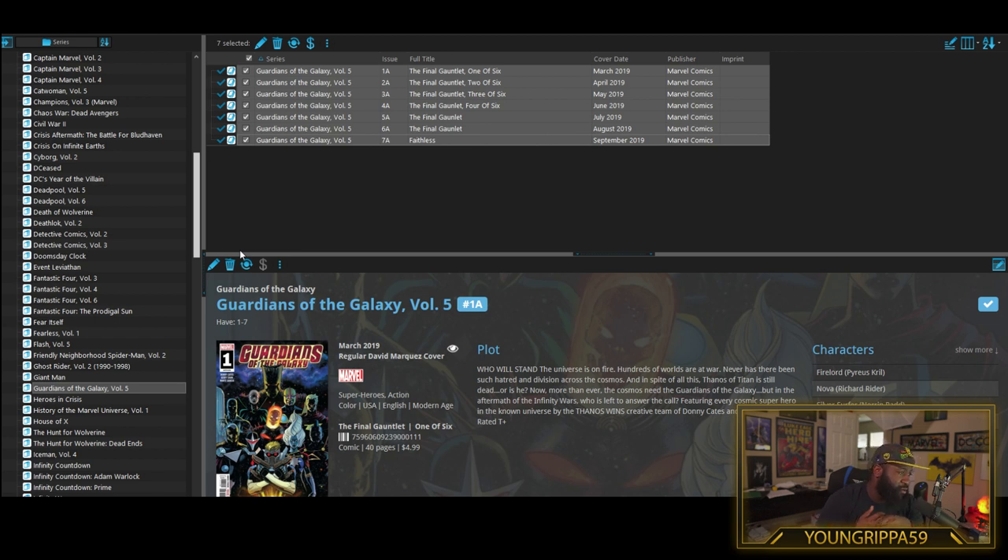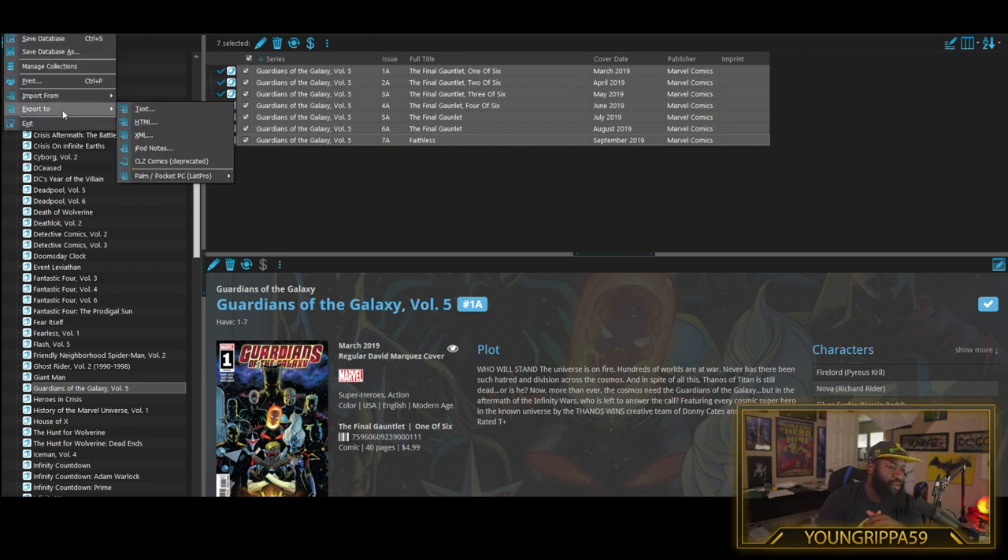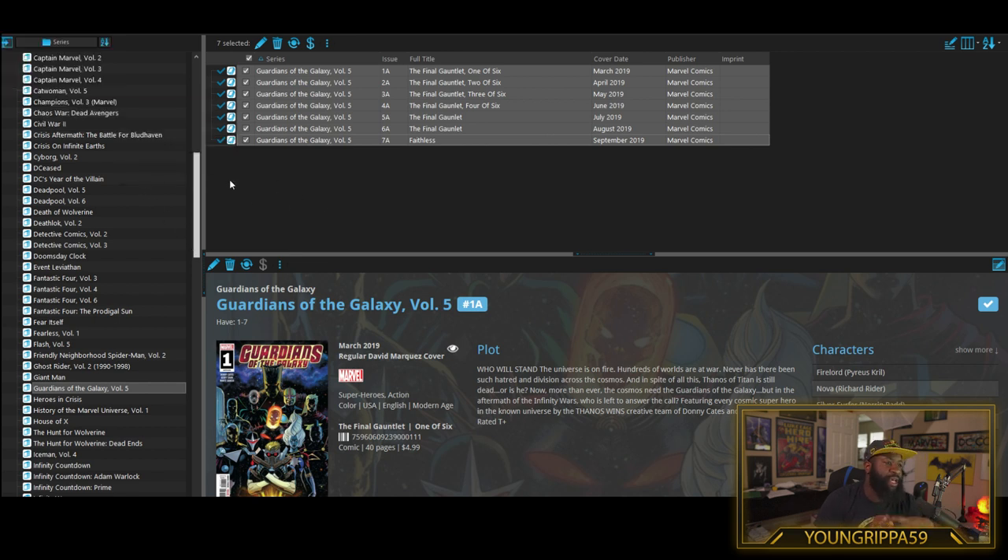You may ask yourself - this has been around for a while, but what if it stops being supported by the owners? Is it of use at that point, say if they decide to shut it down? Yes, because you can always export your entire list to whatever format you want. If you want to turn it into an Excel sheet, you can do all of that. They have different ways you can export it. And honestly, it's not going to happen because so many people use this.